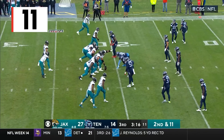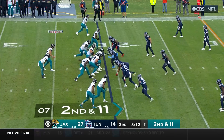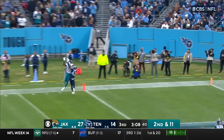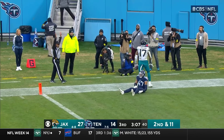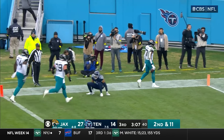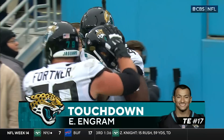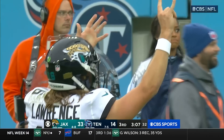The way that the Jaguars have been throwing the ball so far, it's time for the Titans to step up and get a pass rush. Second and 11, Lawrence looking deep in the end zone — Ingram holds on! Touchdown! What a catch! Evan Ingram with his second touchdown of the day, and the Jaguars are pouring it on in Nashville.